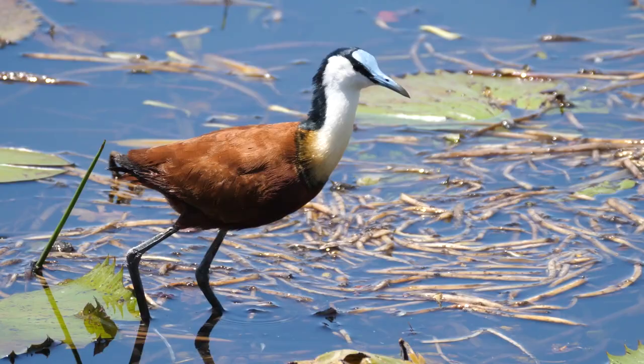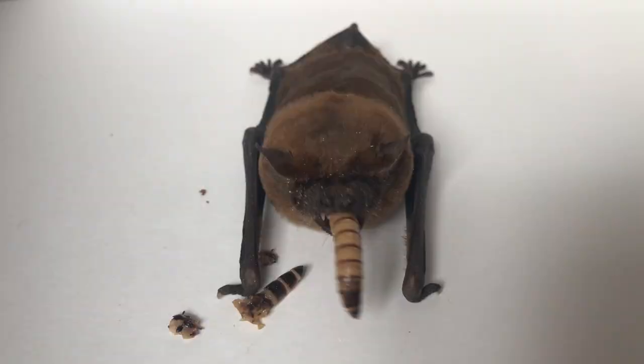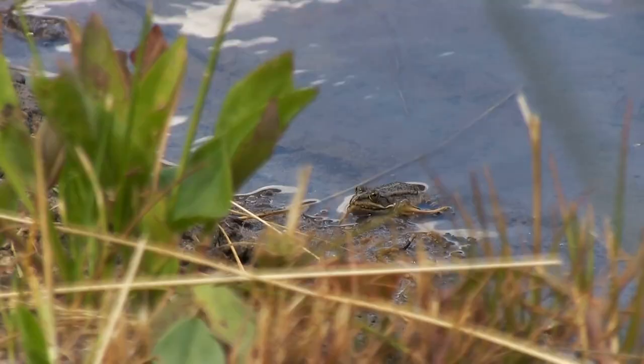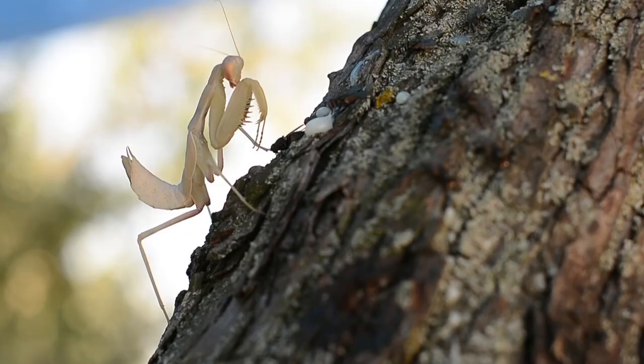Insects form a significant part of the diet for many other animals, including birds, bats, reptiles, amphibians, and other insects. Their role in the food chain is crucial for maintaining biodiversity and ecosystem balance.